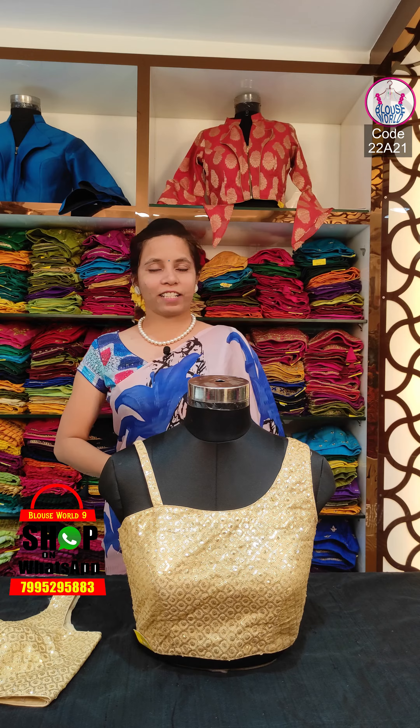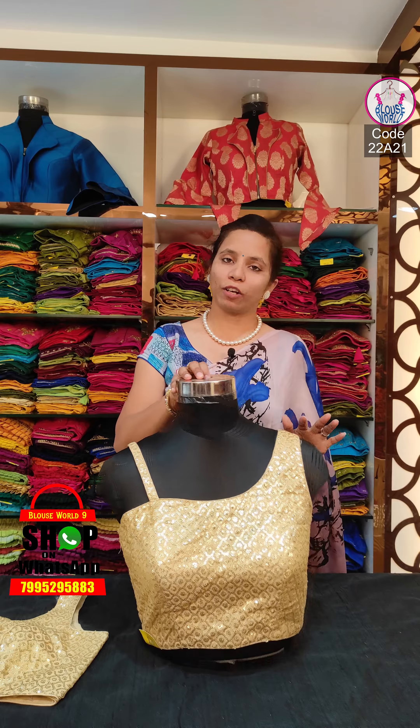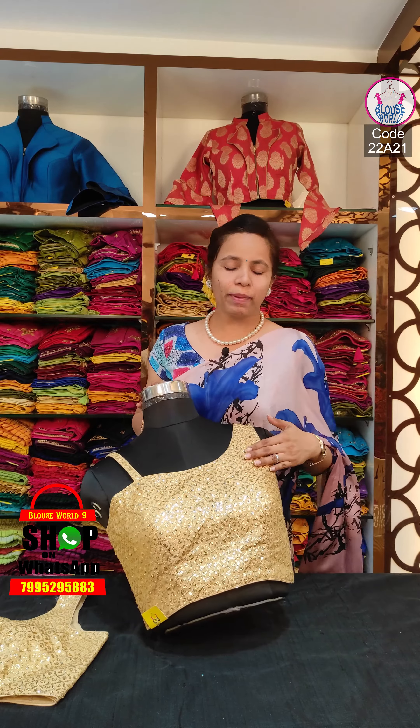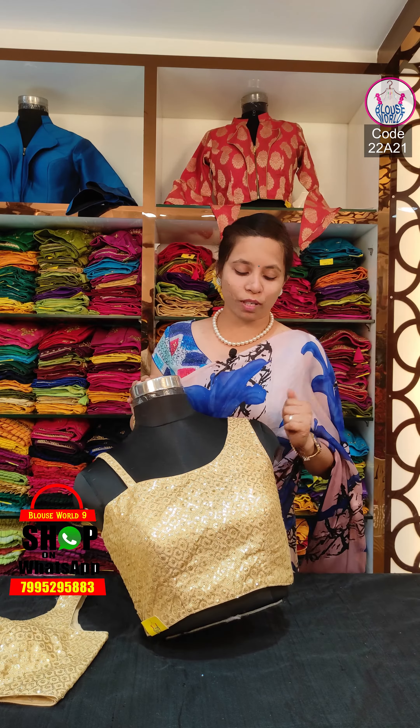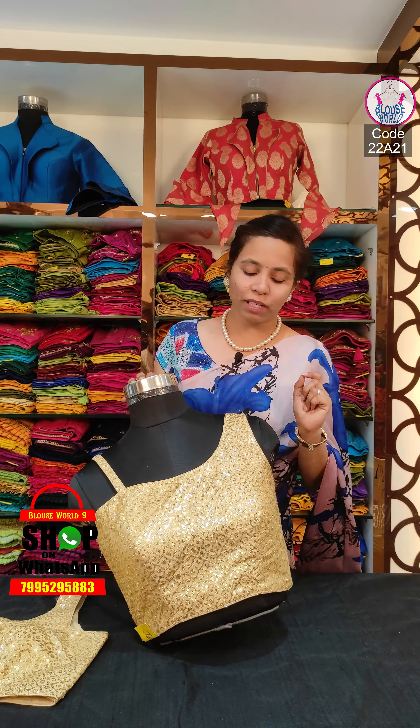We have got a lot of readymades. We are now looking for the golden color, all over the checks pattern, and we have got all of the designs in the circle.